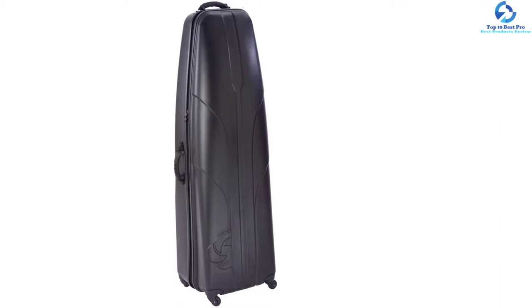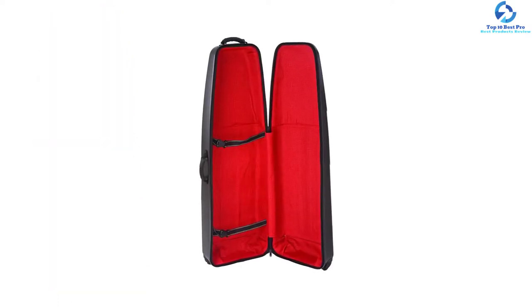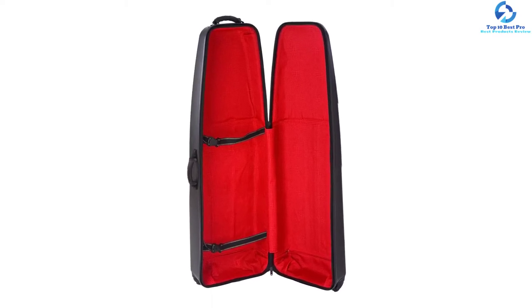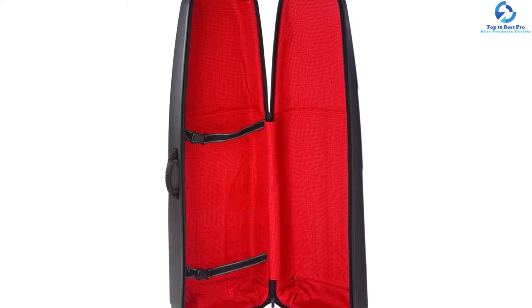It is also wear and tear resistant. The interior is padded, which can protect your gear quite easily. There are four wheels which allow you to move it around, and the compression straps inside keep the clubs and other gear in their place. It can accommodate 48-inch clubs without any issues, making it a great option when looking for golf travel bags with a hard case.